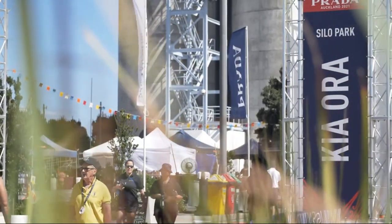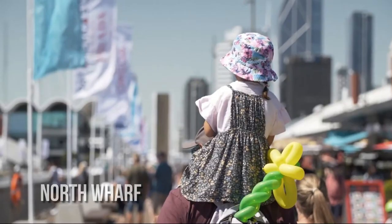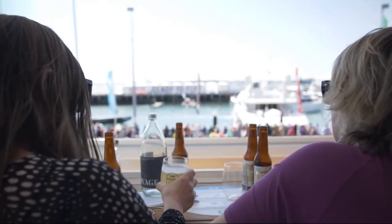North Wharf is a testament to Auckland's rich maritime history and its modern culinary scene, offering a range of eateries serving fresh, locally sourced cuisine. It's a place where you can enjoy a meal while watching the boats go by, immersing yourself in the city's vibrant atmosphere.